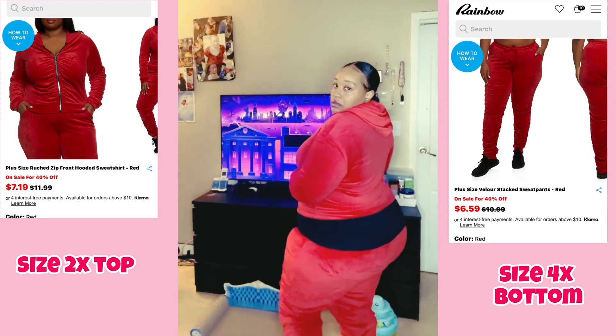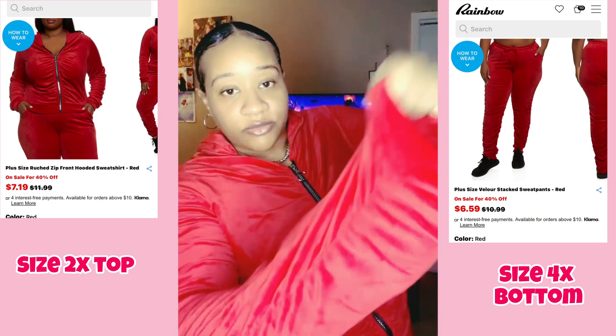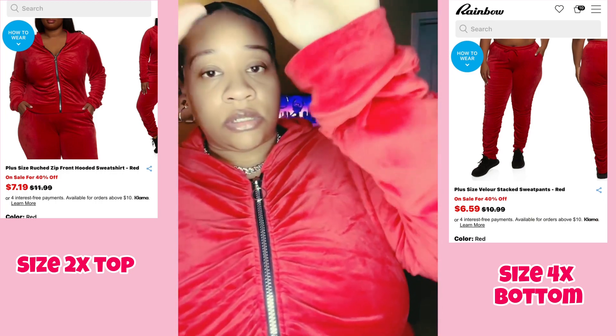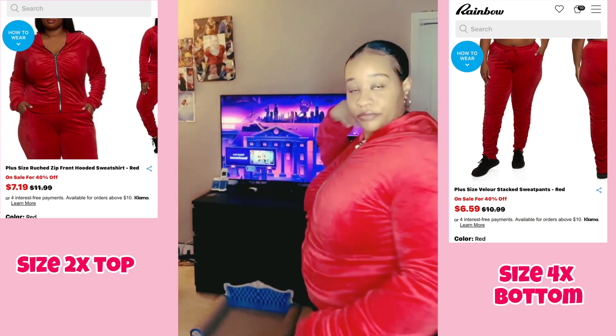It's stretchy and it's a really thick material. The sweater was only $7.19 and the pants were only $6.59 — and even before the sale it was still inexpensive. Go get it!